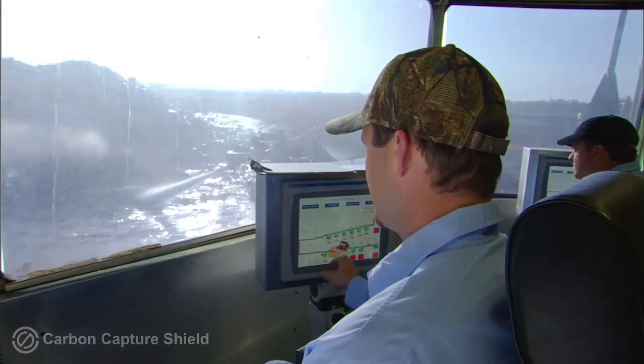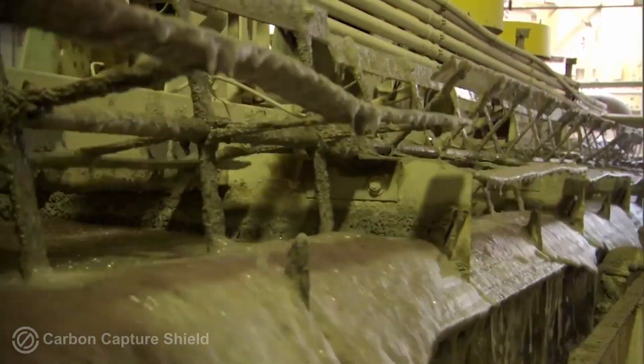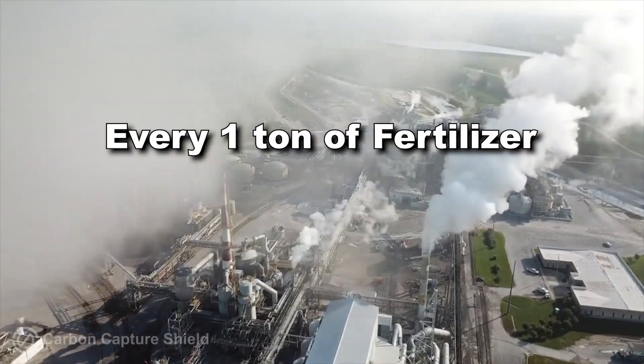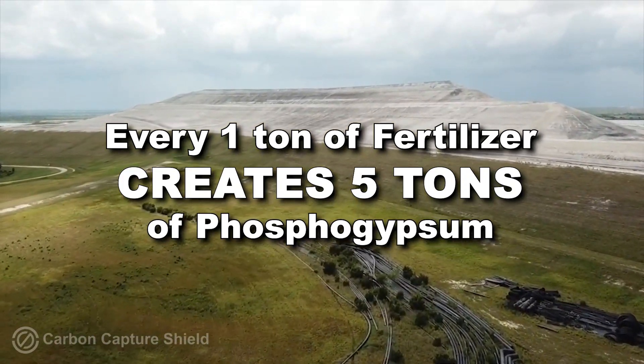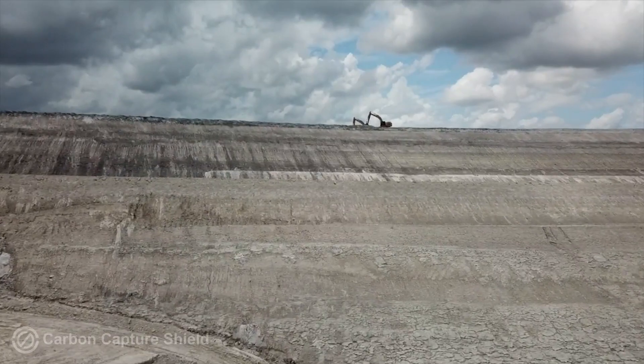They separate the phosphate rock and mix it with sulfuric acid. The acid digests the phosphate rock to make phosphoric acid. The byproduct of this process is called phosphogypsum, and for every one ton of fertilizer, they create five tons of phosphogypsum. This stuff is radioactive, very acidic, and there is so much of it there is no place to dispose of it — so they just pile it up and create mountains called phosphogypsum stacks.